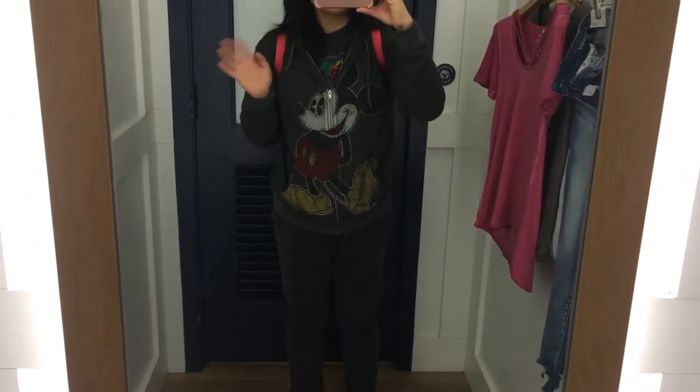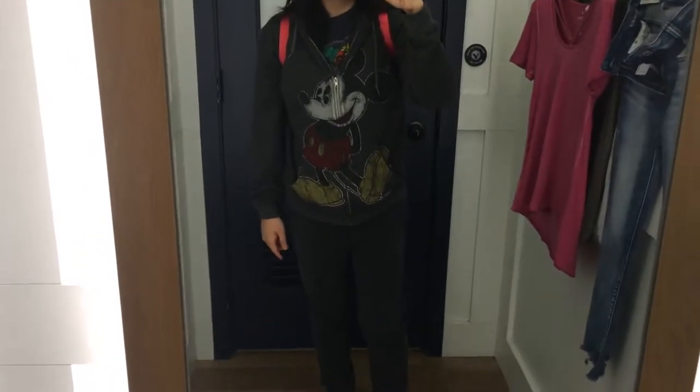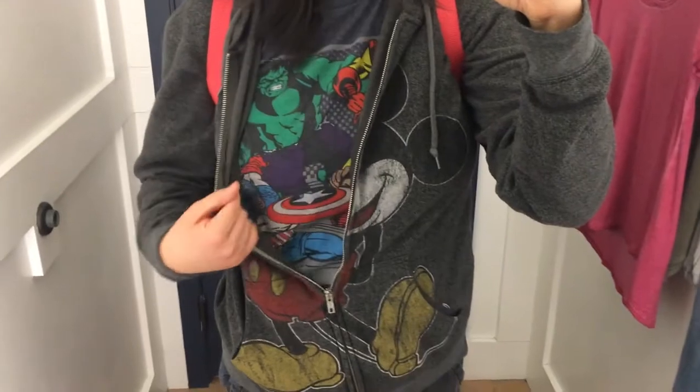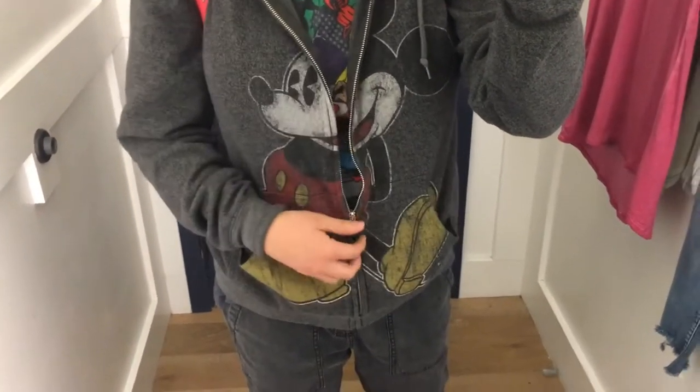Hey everyone, it's Melody. I decided to go shopping before I saw a few of my patients and I decided to go ahead and film. I'm using my iPhone — I wasn't really planning on this, so excuse the quality. Anyways, I am at American Eagle.